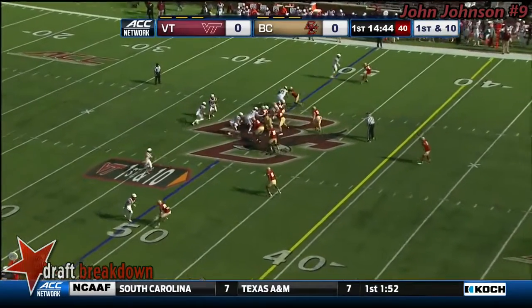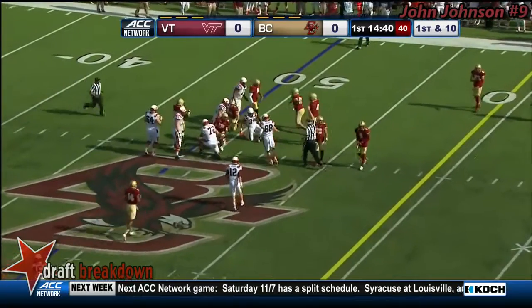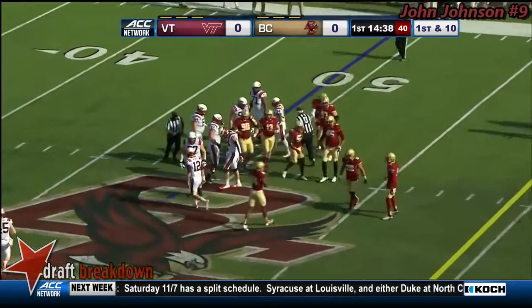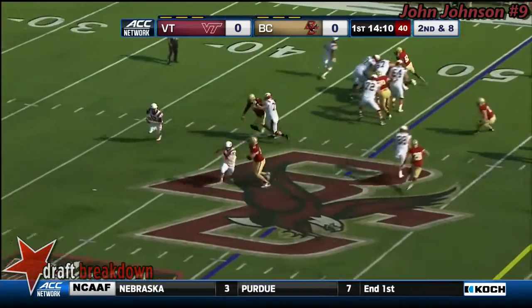Han as the linebacker comes over and makes the play. McMillan off the left side, big, strong runner, 6 feet, 196 pounds. Boston College territory, pretty good start here for Virginia Tech.